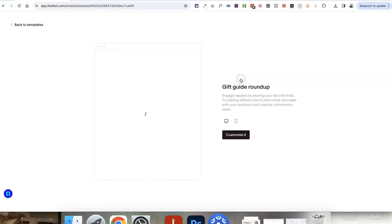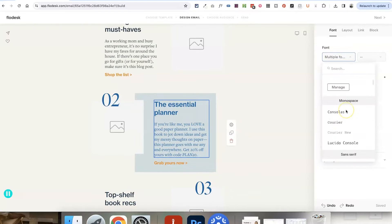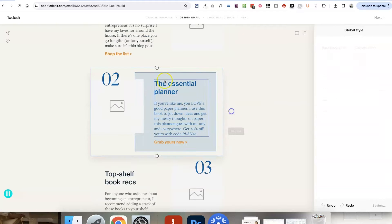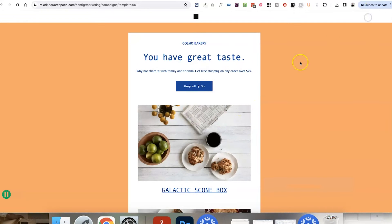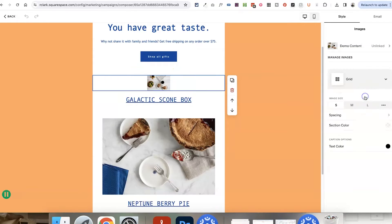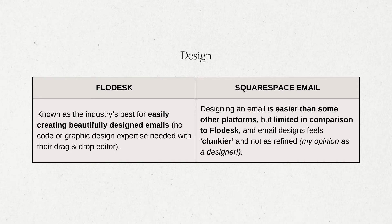In terms of design, Flodesk is generally known as the industry leader for beautiful, easy-to-design emails. You don't need any code or graphic design experience because they have so many different templates and layout blocks that you can add to your emails, and it's all done within a drag-and-drop editor. Squarespace Email Campaigns has a similar drag-and-drop editor and lots of templates to choose from, which makes their emails easier than some other platforms. But in comparison to Flodesk, I find the design options very limited — it feels a little bit clunkier and there aren't as many types of designed blocks. As a designer, my preference is definitely Flodesk.